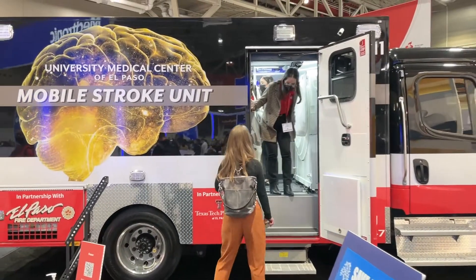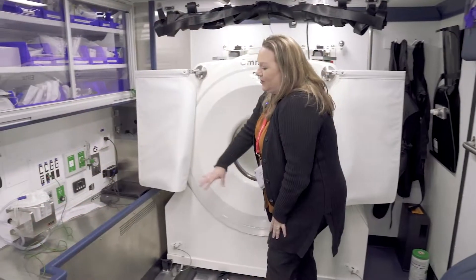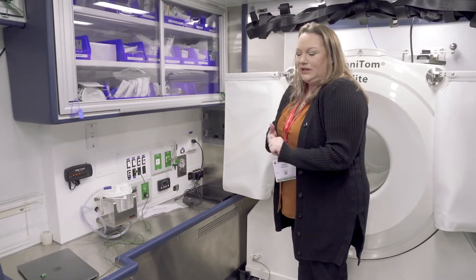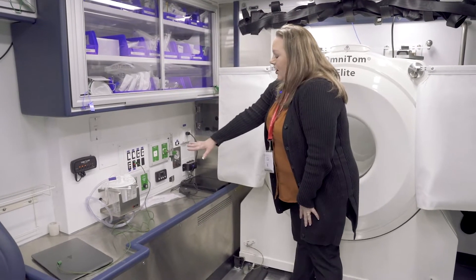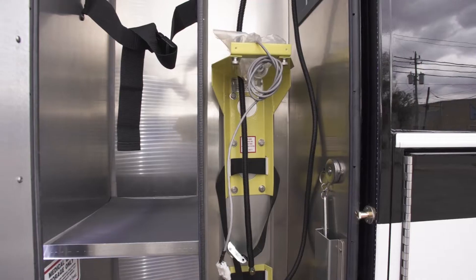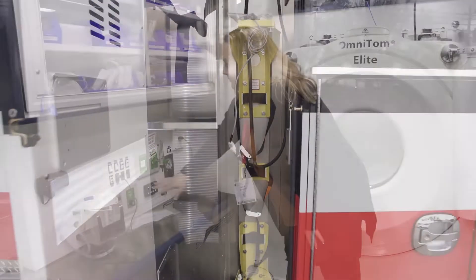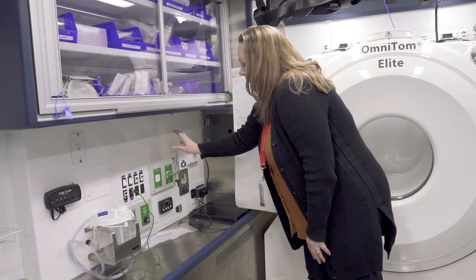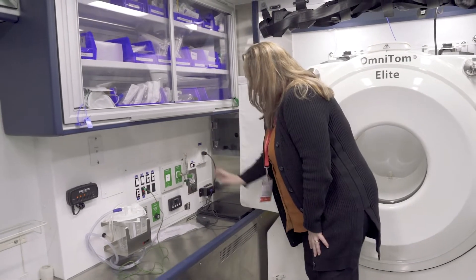Next, we have our suction in the unit, just in case any patient needs it. That's always a safety measure to protect the airways. We have our oxygen, with the big tank located on the back wall in this compartment here. We're able to see our oxygen pressures and make sure that we have enough to connect the patient whenever they need it.